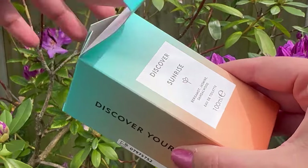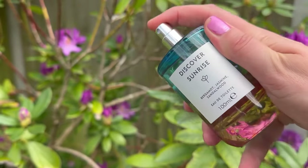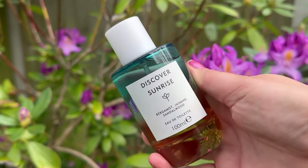They smell so expensive — I really can't get over the price point. Although they are eau de toilette, I find these fragrances really last on my skin. I spritz quite a lot because they're so affordable, but I can still smell them before I go to bed. Discover Sunrise is described as summer days in a bottle with sparkling bergamot and soft white florals. There's a scent in here that reminds me of coming home after a day at the beach, having your shower and putting your after-sun on — it's just that moment.